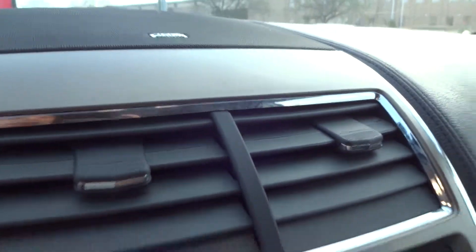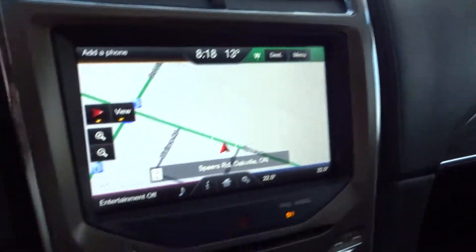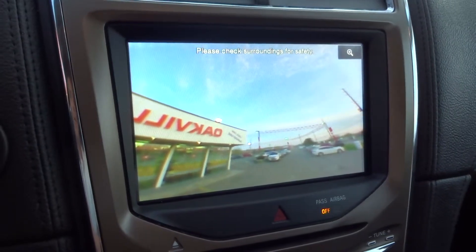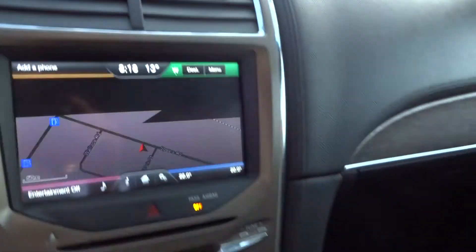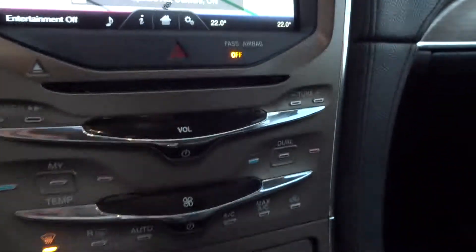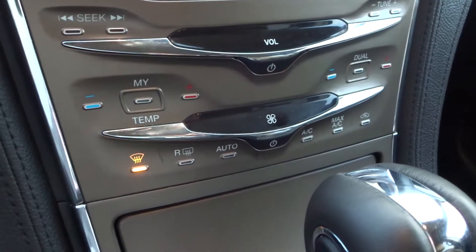You have the THX certified sound system. When I put it into reverse, it will change into the backup camera. And of course you do have the remote start as well, along with dual climate control.